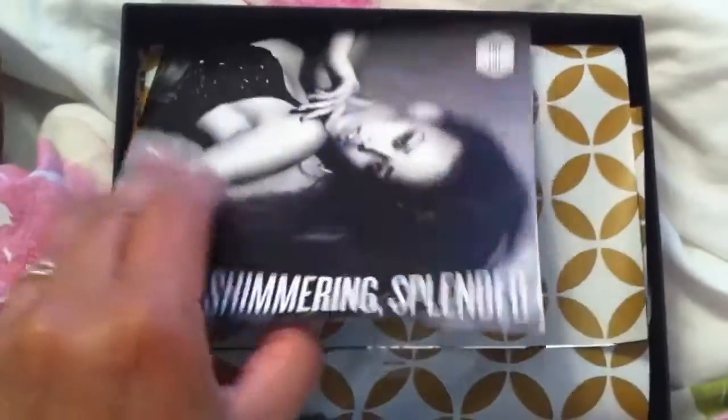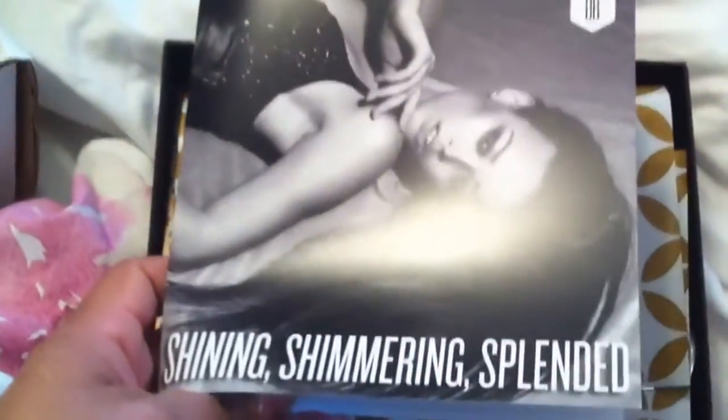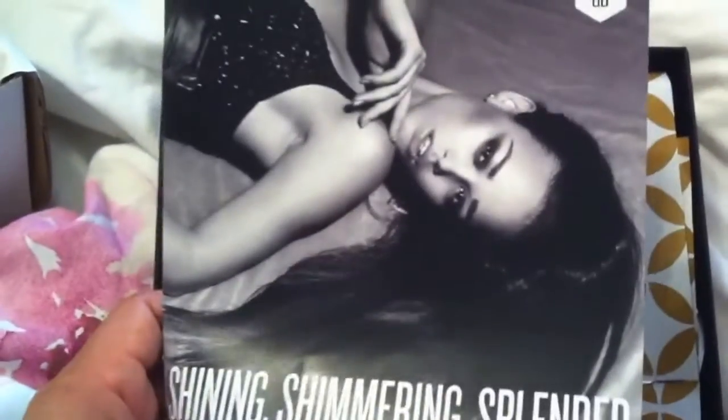Good morning everyone! Unboxing today from my beauty box. I received it yesterday and I haven't opened it, so I decided to open it together with you. The theme is Shining Shimmering Splendid.